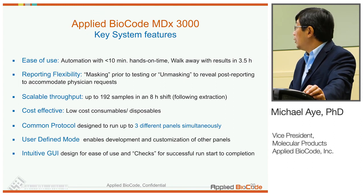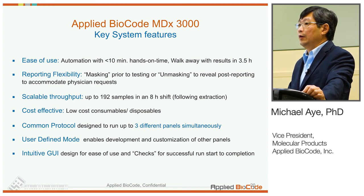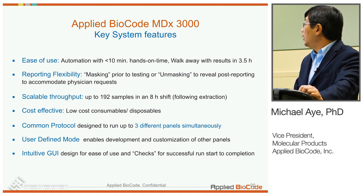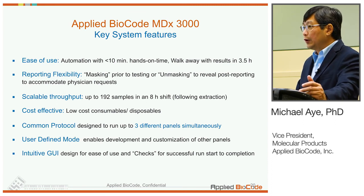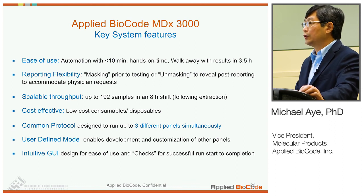To sum up, our system is very easy to use with minimal hands-on time — walk-away to get results in about three and a half hours for 96-well throughput, working out to about two to three minutes of hands-on time per sample. It provides reporting flexibility with masking capability, so you can pre-program it to report only the targets of pathogens of interest based on physician orders. It provides scalable throughput with multiple extraction system options, and will be cost-effective. The common protocol feature means you can run stool and respiratory samples, extracted separately, on the MDX3000 at the same time. It also provides user-defined mode for high-complexity labs who want to develop their own tests.